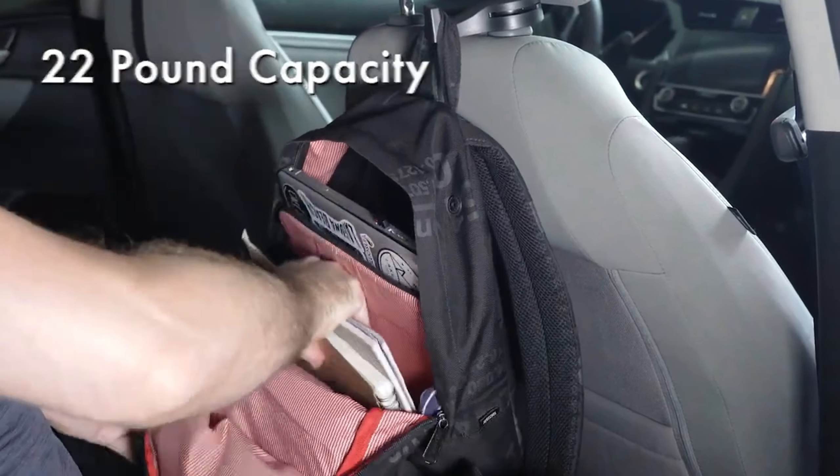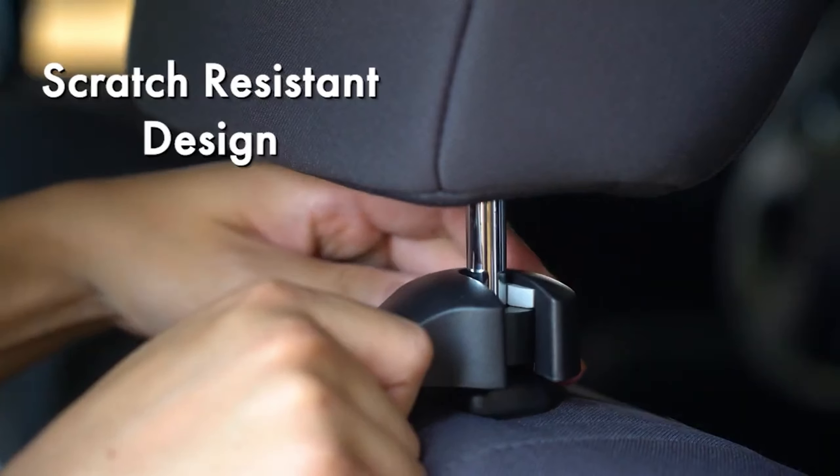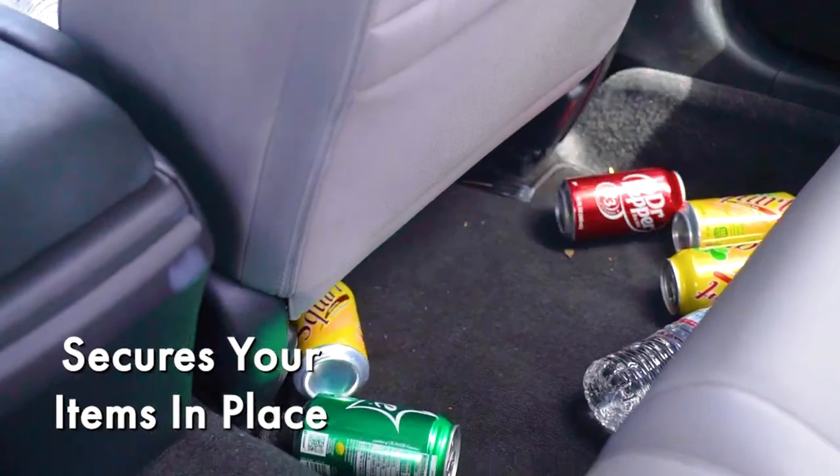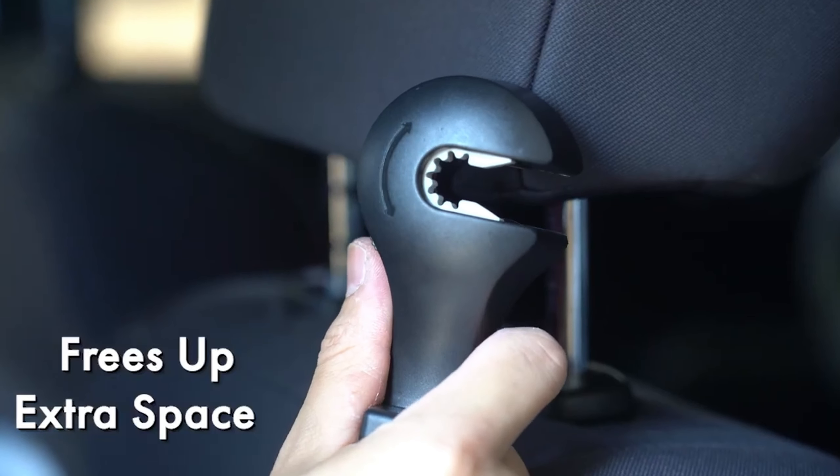Each hook is capable of holding up to 22 pounds. Installation is a breeze and takes seconds. When not in use, the hooks conveniently hide away. At just $5 for a pair, these hooks offer convenience at an affordable price.